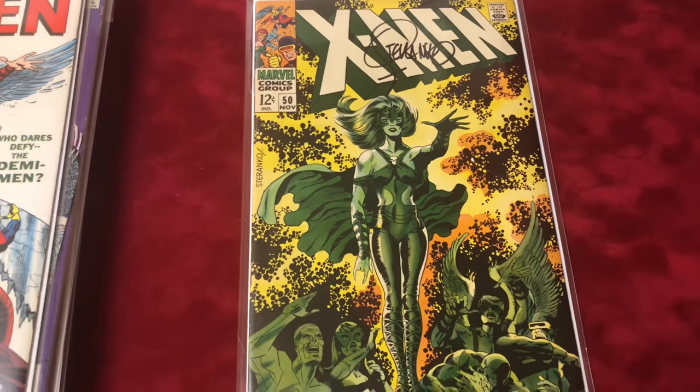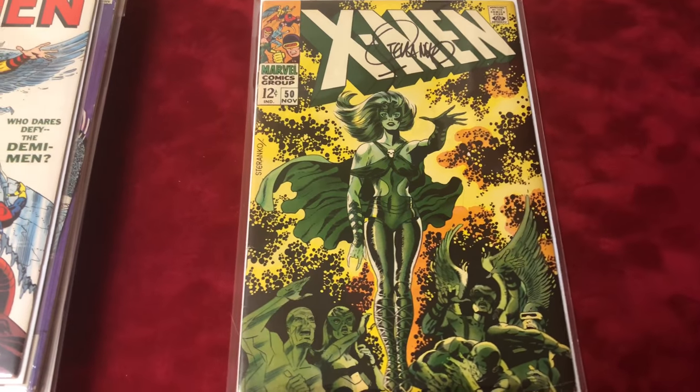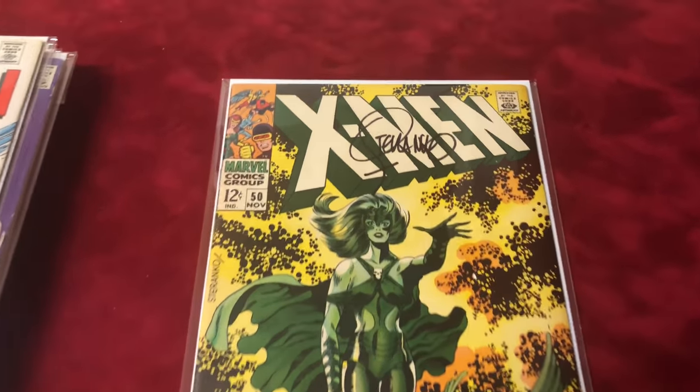And number 50, classic cover, also signed by Steranko, about 7.5 condition. Love this book.